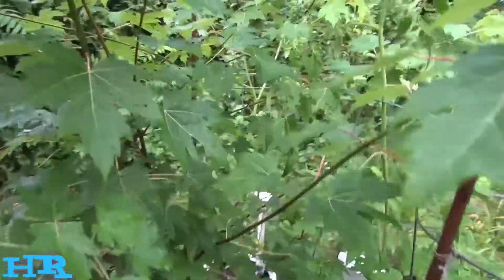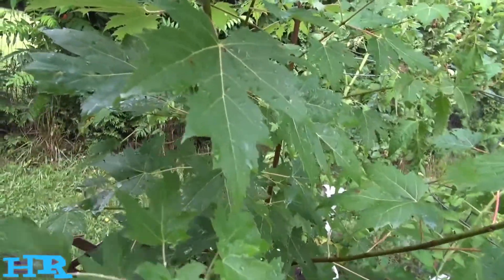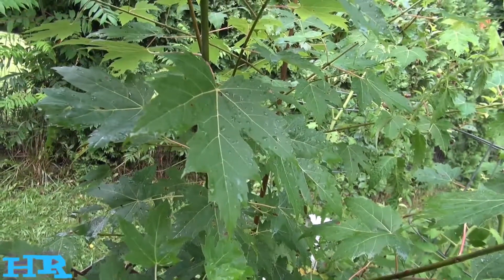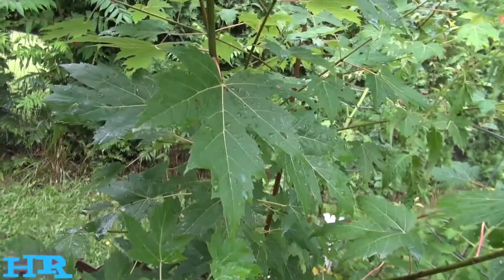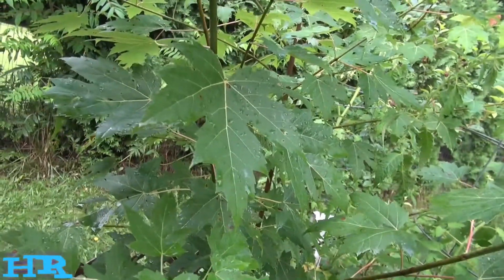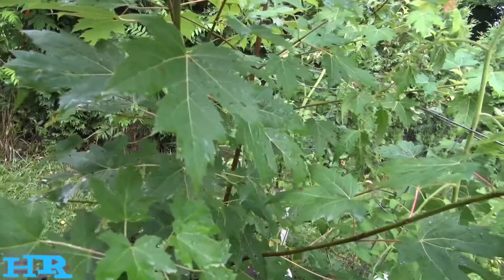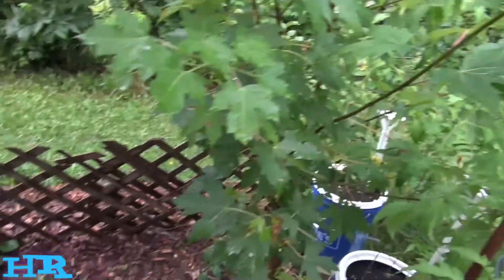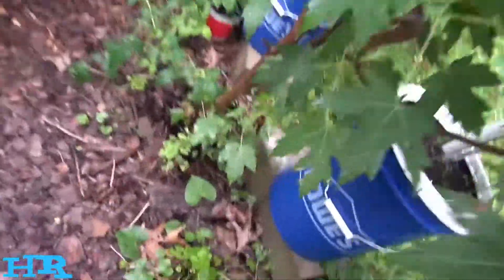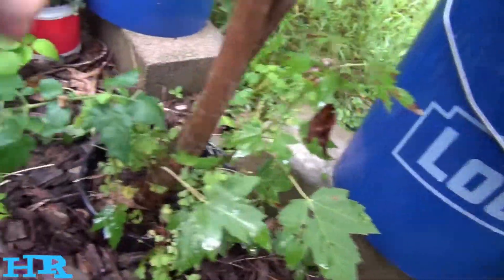This is a sugar maple. I got it from the Arbor Day Foundation — if you make a donation they'll send you like 20 or 30 trees, and this was one of them. It was bare root. Most of those trees died, but this one survived, and the only reason it survived is because I potted it in soil.